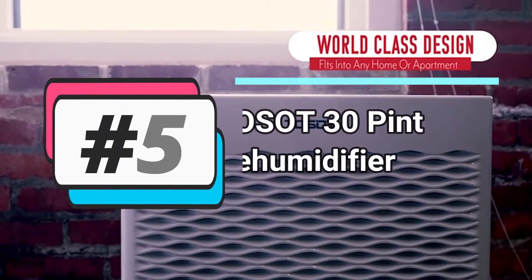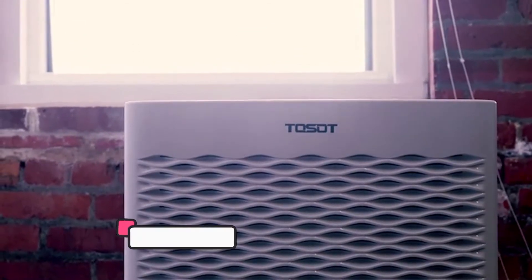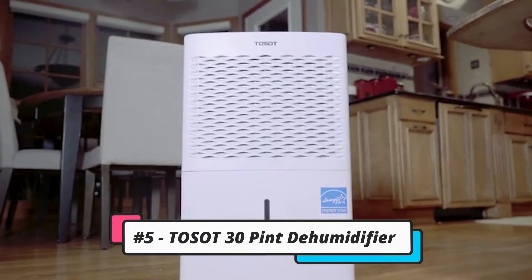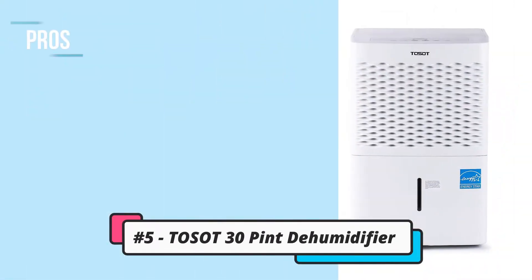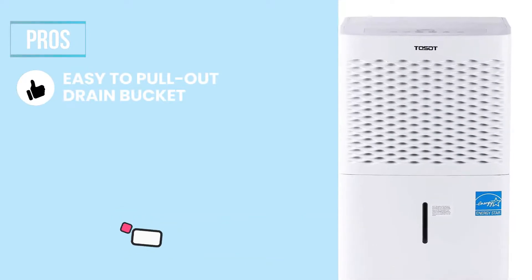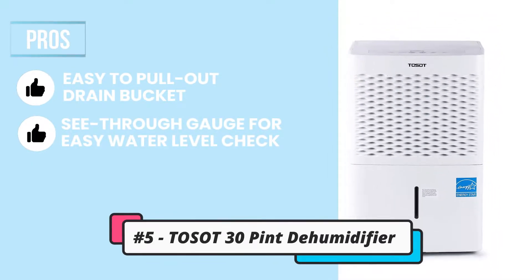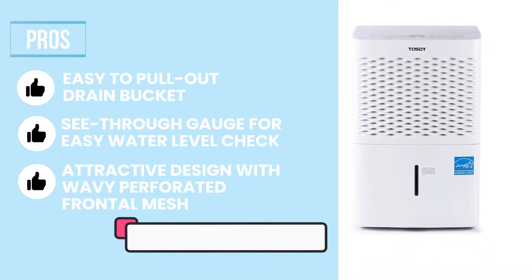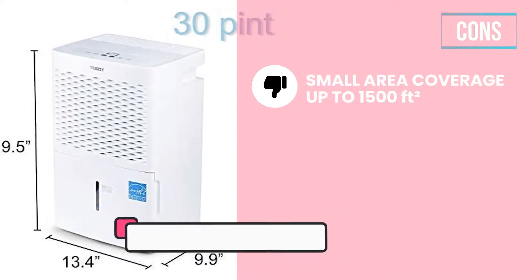The Toso 30-Pint Dehumidifier. For a device that can draw out 30 pints a day, this dehumidifier doesn't cover a large area. It does, however, make it easier to tell when it's full. Its pros are: the drain bucket is easy to pull out, it has a see-through gauge to check water levels, and it has an attractive design with wavy perforated frontal mesh. One con: it only covers 1,500 square feet.